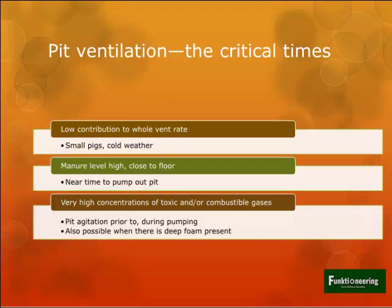If pit ventilation is inadequate, you start going to higher fan stages, and the comfort of pigs is going to be less. The critical times for pit ventilation are: first, when pit fans are a high contribution of the building's total ventilation rate - small pigs, cold weather. Second, when the manure level is really high and there's not much distance between the top of the manure and the floor level. Finally, there can be really high concentrations of toxic and combustible gases during agitation and pumping.